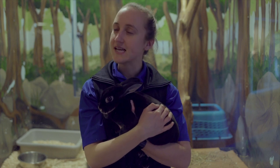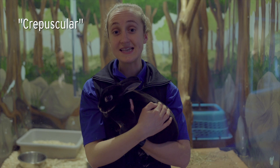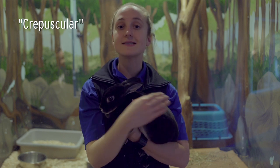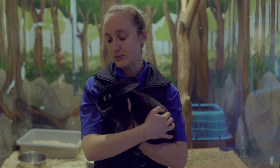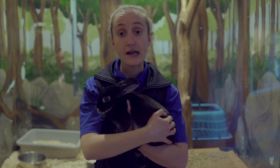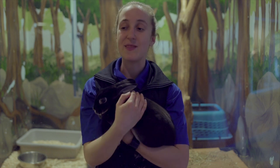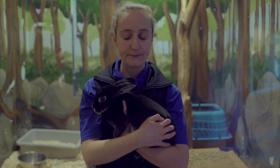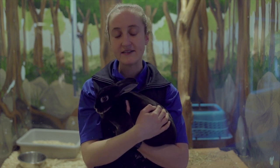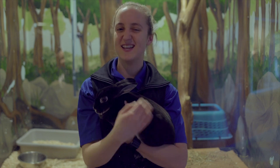But rabbits are actually a fancy term we call crepuscular. What that means is they are most active when the sun is coming up and when the sun is going down. They're not super active when it's really dark out because it's a little bit scary, and they're not very active when the sun's all the way up because they've got a lot of fur and they might get really hot. So they are most active and out and eating in that early morning and then during sunset.